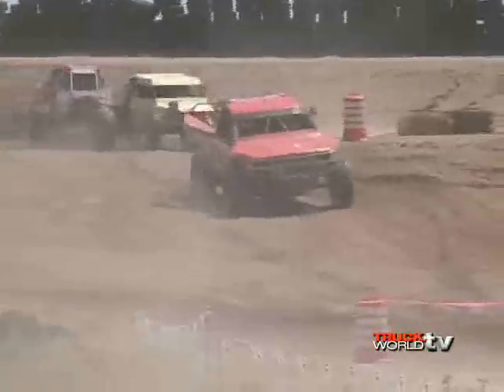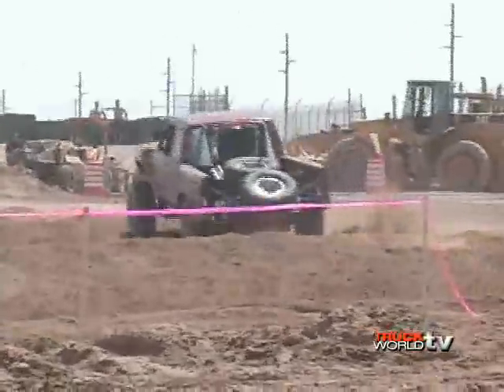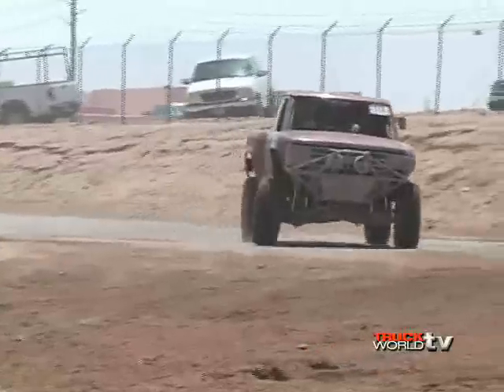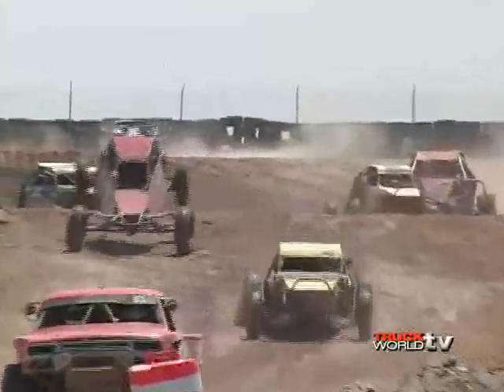Put 20 off-road vehicles on a closed course and you've got one hell of an exciting race. Closed course off-road racing is growing in popularity as trophy trucks, buggies, and more battle for position and try to get to each turn faster than the next guy. To understand more about closed course off-road racing, we spoke with Jay McKinley, owner of the Whiplash Racing Series in Arizona.